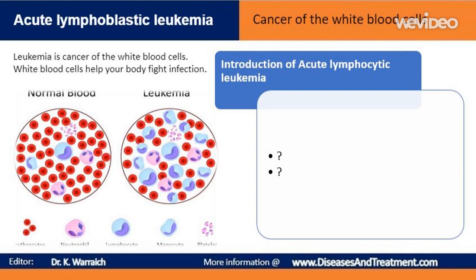Normally, bone marrow doesn't release stem cells into the blood until they are fully developed blood cells. But in acute lymphoblastic leukemia, large numbers of white blood cells are released before they are ready. These are known as blast cells. As the number of blast cells increases, the number of red blood cells and platelets decreases, causing symptoms of anemia such as tiredness, breathlessness, and an increased risk of excessive bleeding. Also, blast cells are less effective than mature white blood cells at fighting bacteria and viruses, making you more vulnerable to infection.